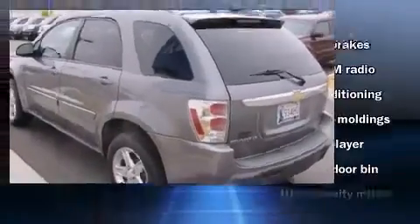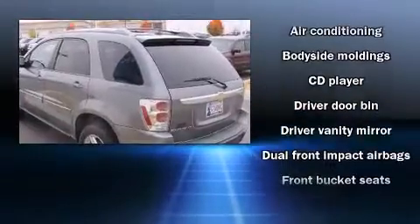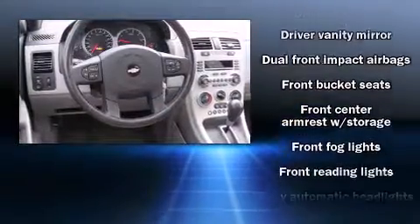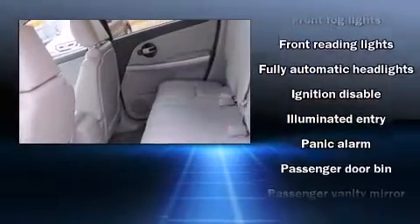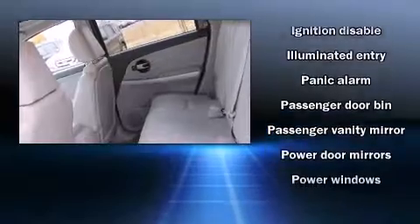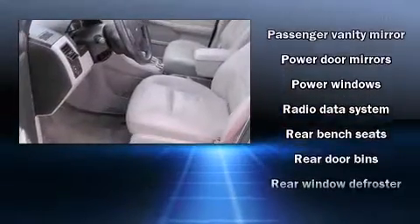Chevrolet prioritized practicality, efficiency, and style by including a rear window wiper, front and rear cup holders, one-touch window functionality, a tachometer, remote keyless entry, a roof rack, and power windows.